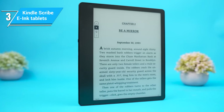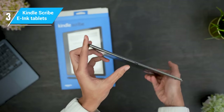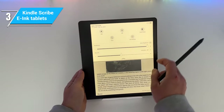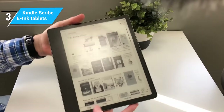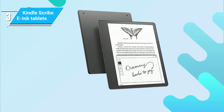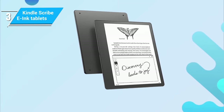The note-taking experience is intuitive and smooth, thanks to the responsive stylus which feels natural in hand, mimicking a real pen-on-paper experience. While the device excels in basic note-taking and sketching, it might fall short for users looking for more advanced features found in dedicated note-taking tablets. However, for those who are already invested in the Kindle ecosystem, this limitation is a small price to pay for the convenience and familiarity the Scribe offers.